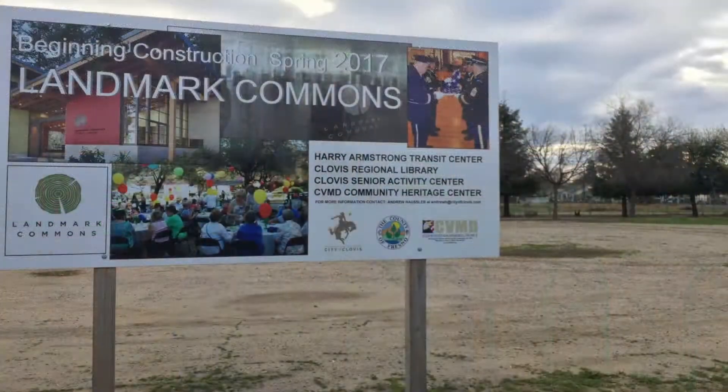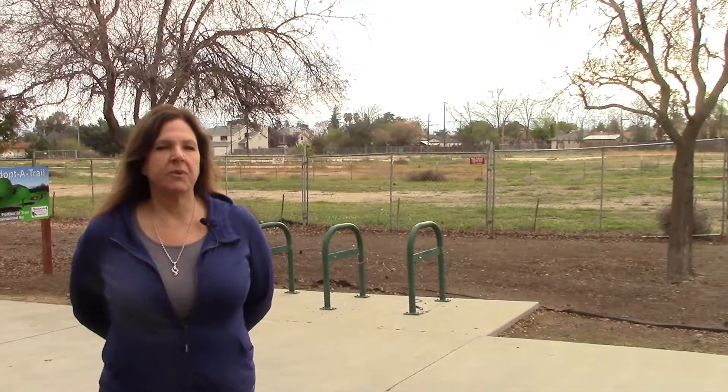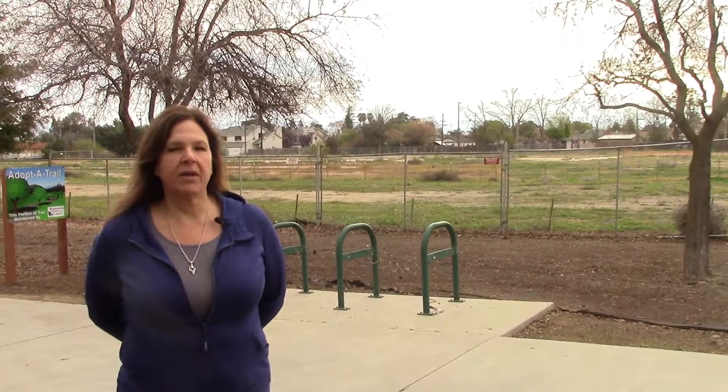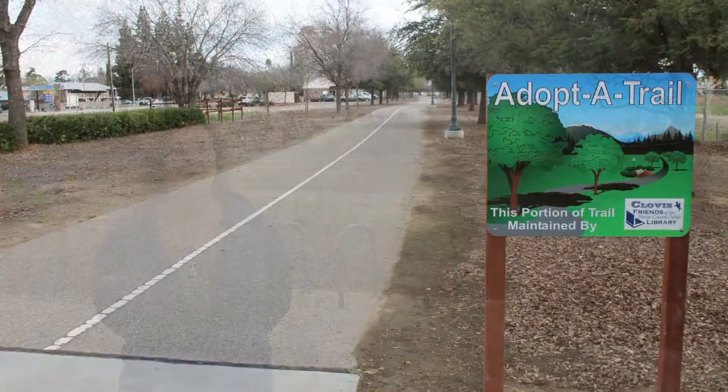We wanted to become more interactive in the community outside of the library walls to promote the fact that there is a Clovis Friends of the Library and the Clovis library itself, as well as bring attention to the new building project. This section of the trail is right next to the new building site for the new Clovis library, so we picked this section — it was previously unadopted — and we wanted to be here and talk about it while doing our trail cleanups and engage the community while doing that.